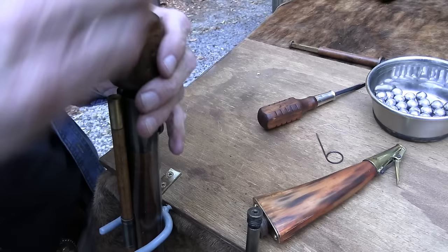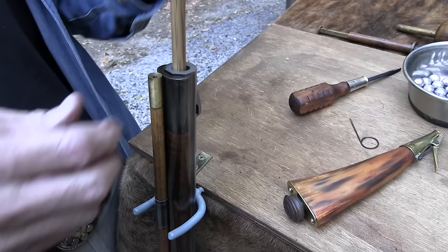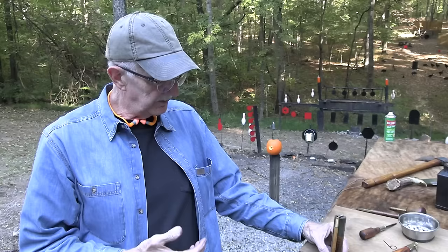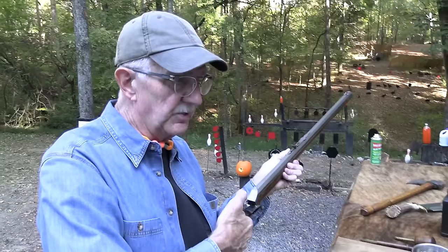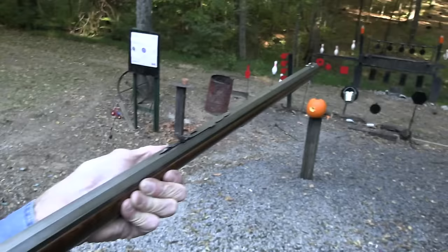If you have any interest in these, I encourage you to study the history and do a little research — I think you'll find it fascinating. The muzzleloading world is a smaller niche, no doubt. There aren't as many viewers for this as for a video about the latest polymer pistol — that's just a fact — but there are a lot of devoted aficionados, and the history is really interesting, especially if you're American.